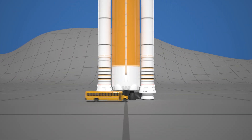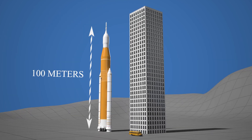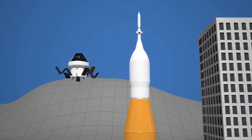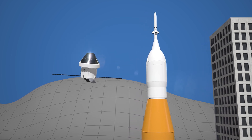How does the SLS work? Picture a rocket as tall as a 30-story building, nearly 100 meters high. It's powerful enough to lift enormous payloads, everything from the Orion spacecraft to modules for a future lunar station. To understand how it works, let's break it down into parts.